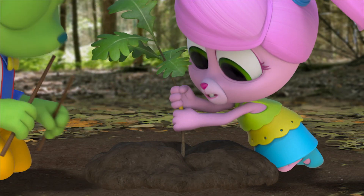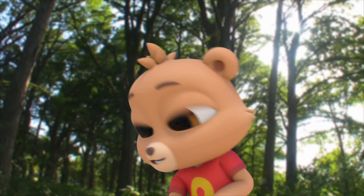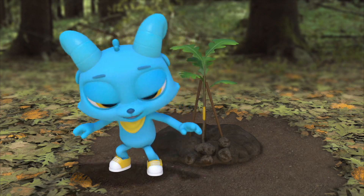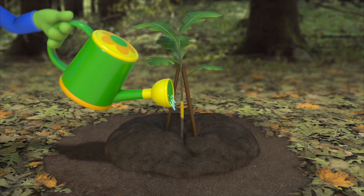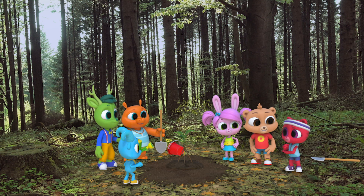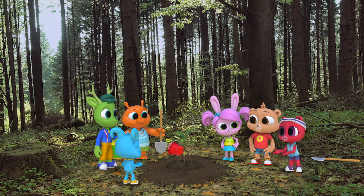Acorns! A nice deep hole. Some tape for your trunk. Sticks to hold you up. Lots of soil for your roots. Pack down the soil and add lots of water. Looks pretty good. You know what? Maybe that little tree isn't a goner after all.